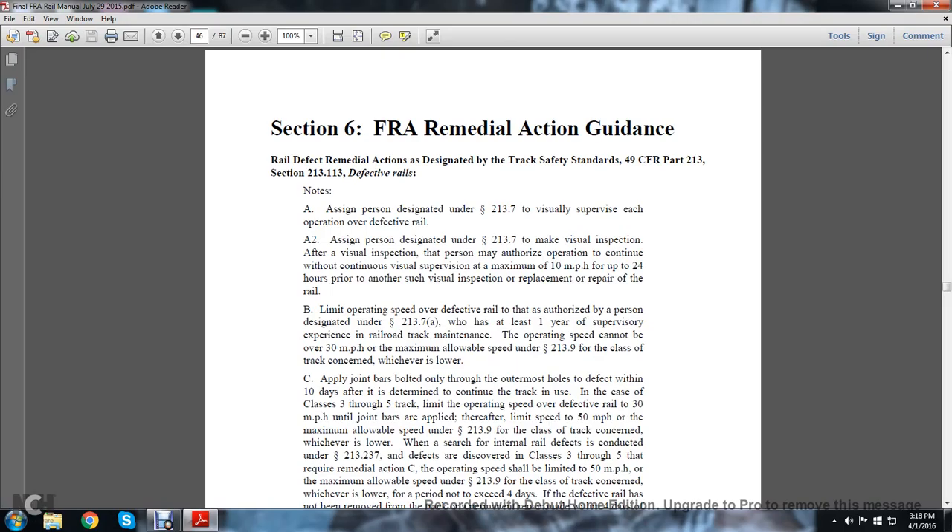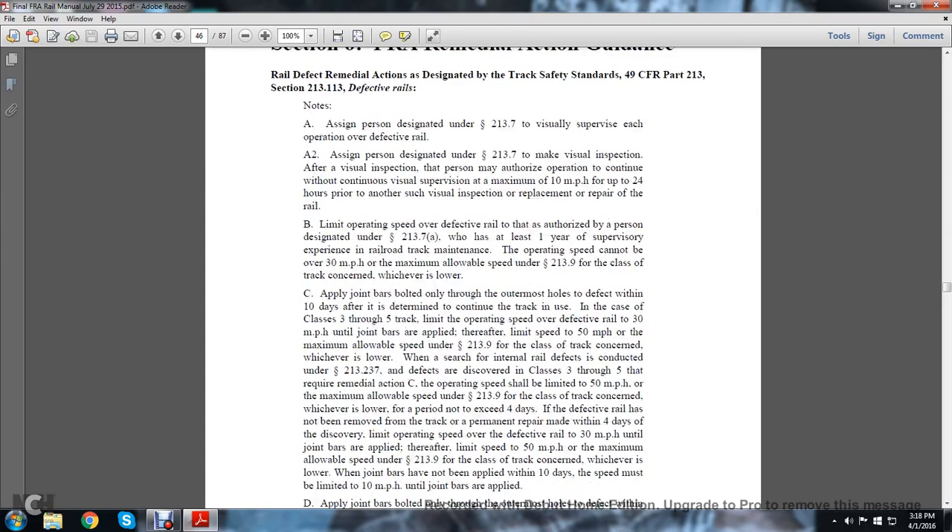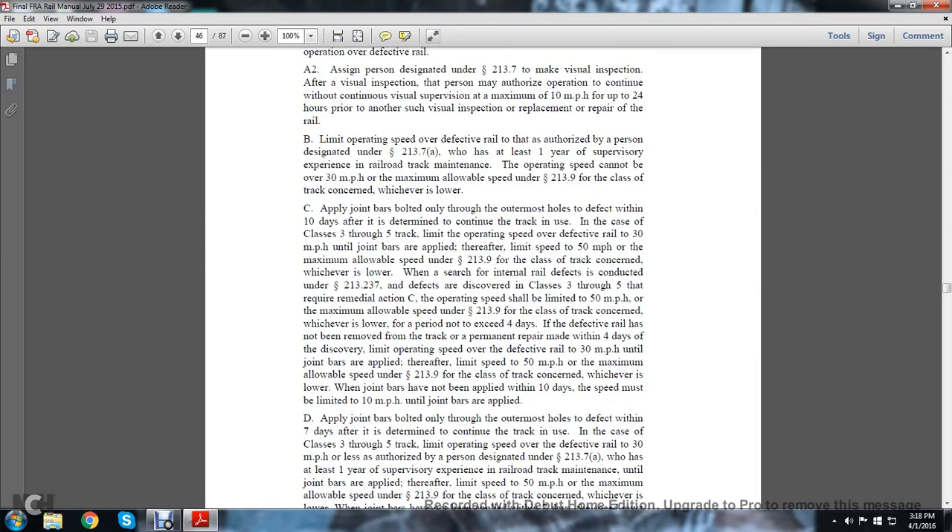Note B: Limit the operating speed over the defective rail to that authorized by a person designated under statute 213.7a who has at least one year's supervisory experience in railroad track maintenance. The operating speed cannot exceed 30 miles per hour or the maximum allowable speed under 213.9 for the class of track, whichever is lower. Apply joint bars bolted only through the outermost hole of the defect within 10 days after determining to continue the track in use. In the case of class 3 through 5 track, limit the operating speed over the defective rail to 30 miles per hour until the joint bars are applied.